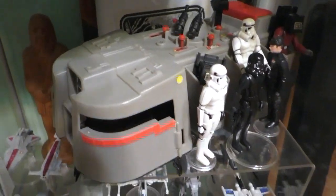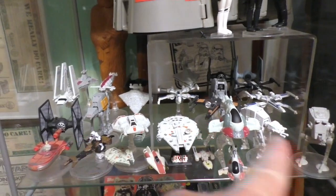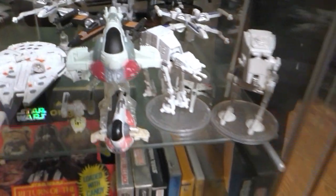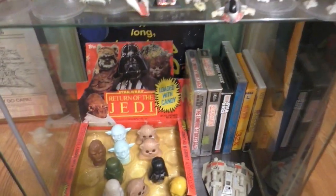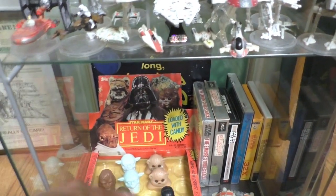And way back there if you can see it, right there is the booklet that comes with the Imperial Troop Transporter. And all of these Hot Wheels collections. And then some video games. And the candies - little candy containers.